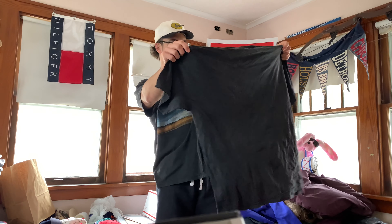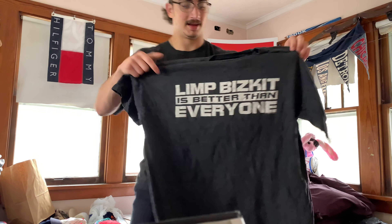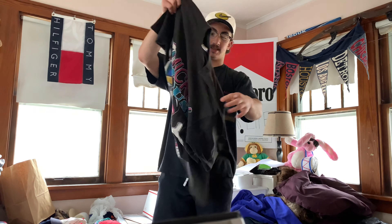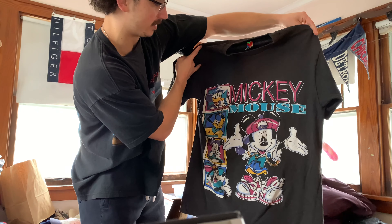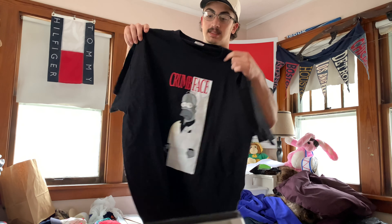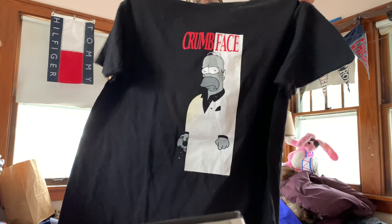Next one is going to be a very simple Limp Bizkit, 1998. "Limp Bizkit is better than everyone" — that's literally it. We got this Mickey Unlimited — this thing is huge, looks like a 3X. Dope little Mickey Rat-T. Delta Pro Weight, size XL — Simpson. Homer Simpson, chrome face, blank back. Very clean tee, it's got some yellowing on the front on the white part, but other than that pretty cool.